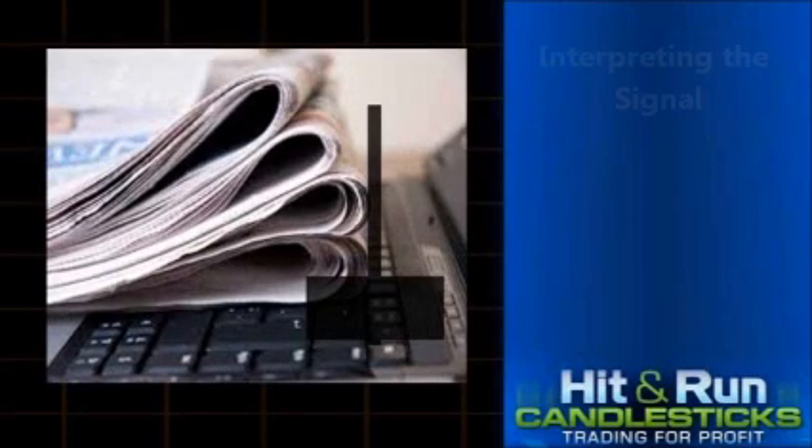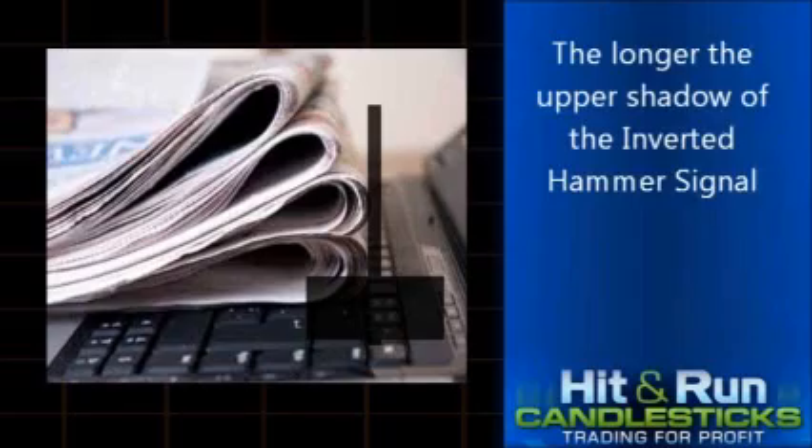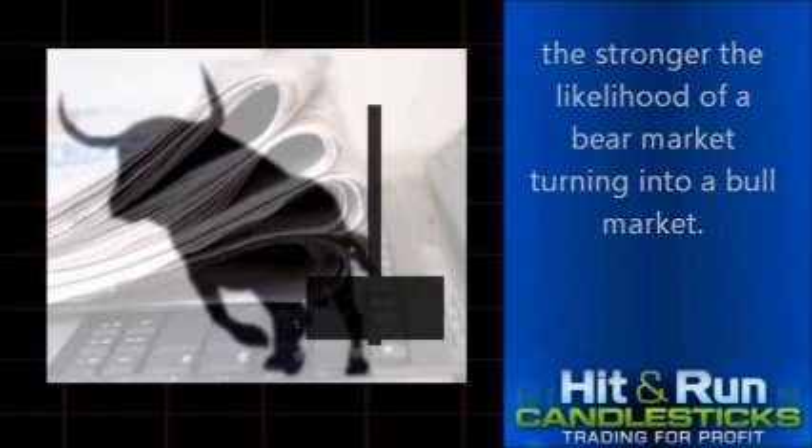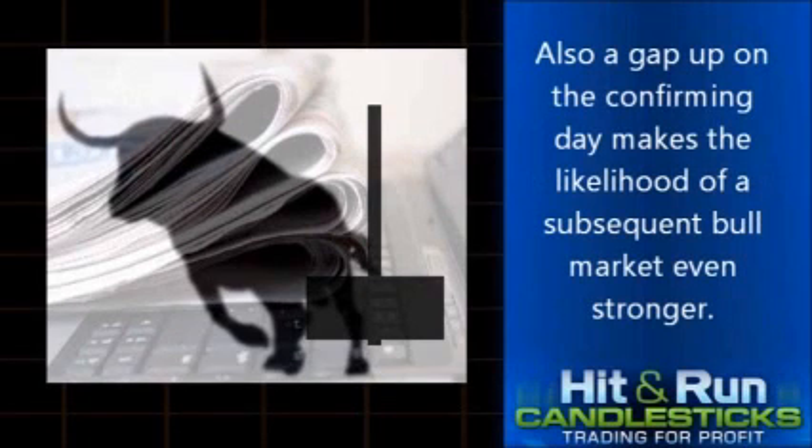Interpreting the signal: the longer the upper shadow of the inverted hammer signal, the stronger the likelihood of a bear market turning into a bull market. Also, a gap up on the confirming day makes the likelihood of a subsequent bull market even stronger.